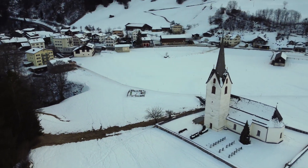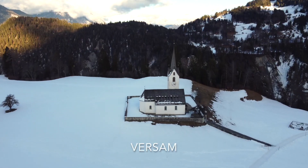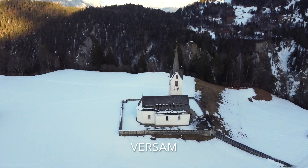We pass through the quiet little mountain village of Wersam with its charming old church standing on the edge of the gorge.